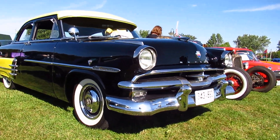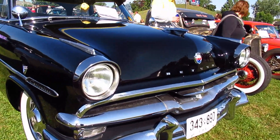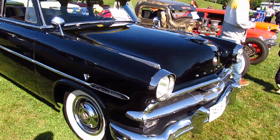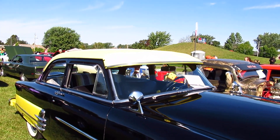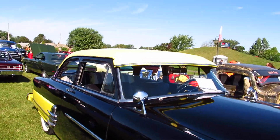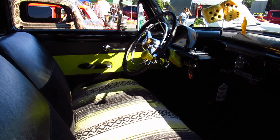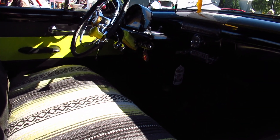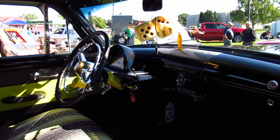I thought it was a '54, it's actually a '53 Meteor — built by and for Canadians by Ford of Canada, with the V8, probably a 239. Pretty striking with that black and yellow, I must say. Beautiful automobile. Saw it actually on Facebook. It's got an automatic, I think a Ford-O-Matic.